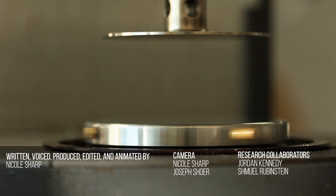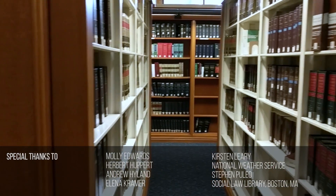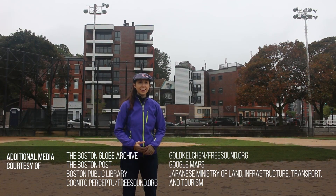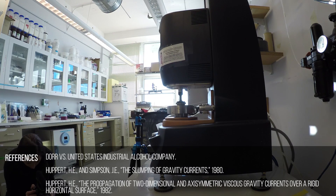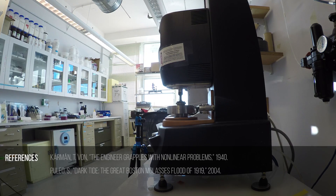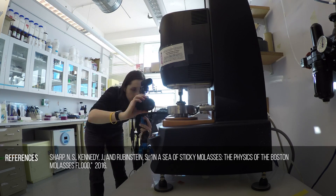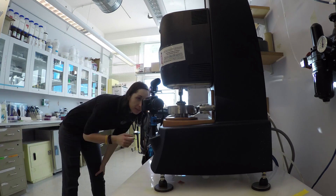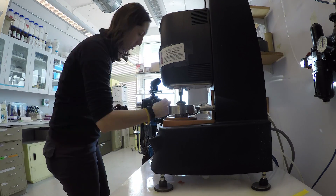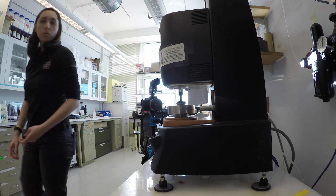Hey guys, Nicole here. I owe a big thank you to the collaborators, friends, and library staff who helped me during this project. It has been, and continues to be, a wild adventure. If you want to learn more about the Molasses Flood and other fluid dynamical oddities, subscribe here on YouTube and check out the main site at fyfluiddynamics.com. This project, like all of FYFD, is primarily reader and viewer supported, so if you'd like to help out, become a patron over on Patreon. Thanks again, and I'll see you next time.